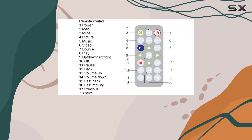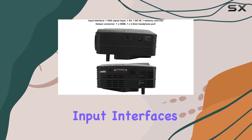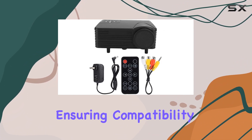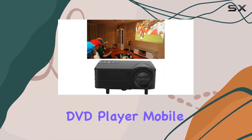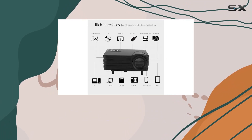This versatile projector offers multiple input interfaces including VGA, AV, and HDMI, ensuring compatibility with your desktop, DVD player, mobile phone, or game console.